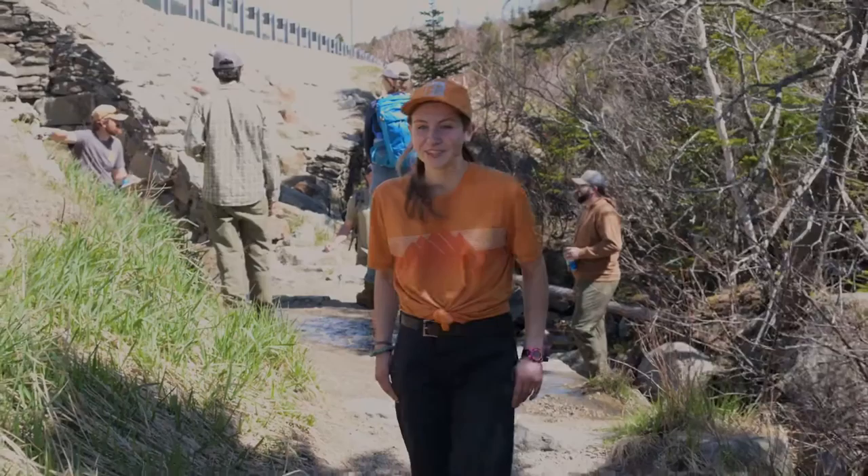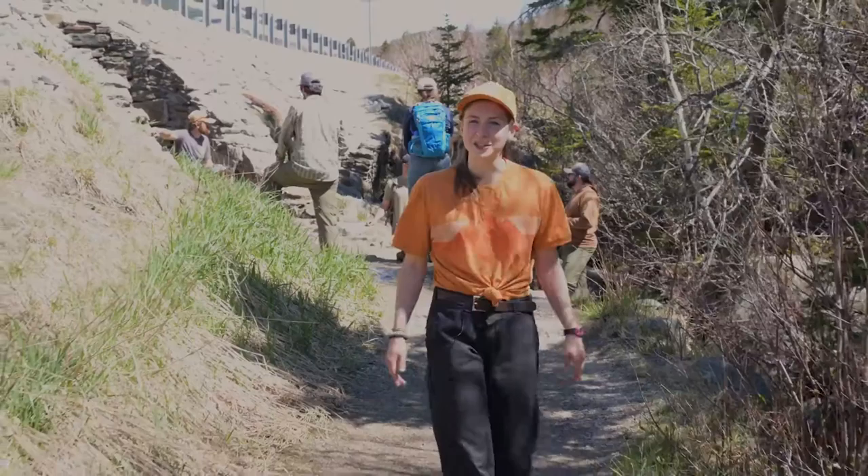We are here at the top of the Glen Ellis Falls Trail, where we are trying to make a handicapped accessible trail. We are going to try to make it up to Forest Service standards for wheelchair folks to be able to access the top of the trail.